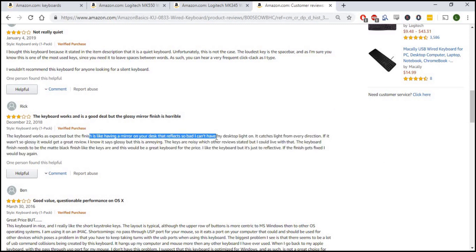Going through more reviews: one person says the finish is like having a mirror — so the keyboard is too glossy. Another says the keys are noisy, and that's now a second review mentioning noisy keys. So I tally that up and keep going through all these reviews.